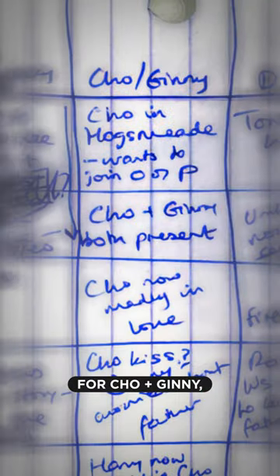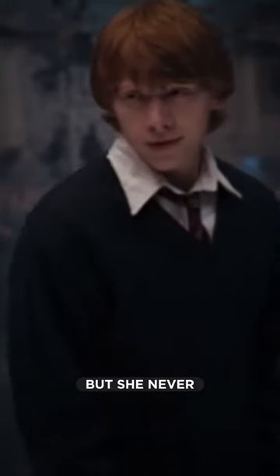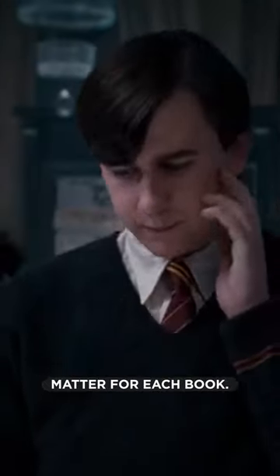Second, she's laser focused on a small subset of characters. On the right side, you see columns for Cho and Ginny, Dumbledore's Army, The Order, Harry and Snape. There are over 700 characters in the full series, but she never loses sight of the handful that matter for each book.